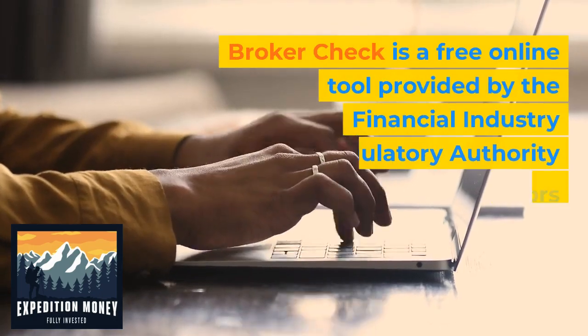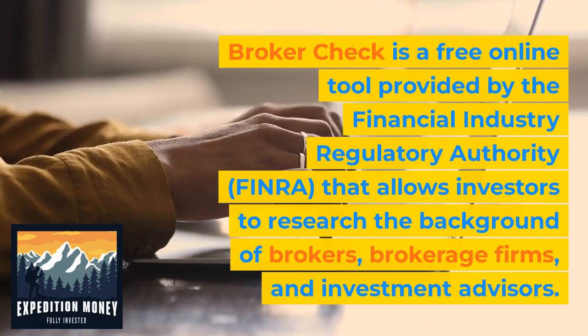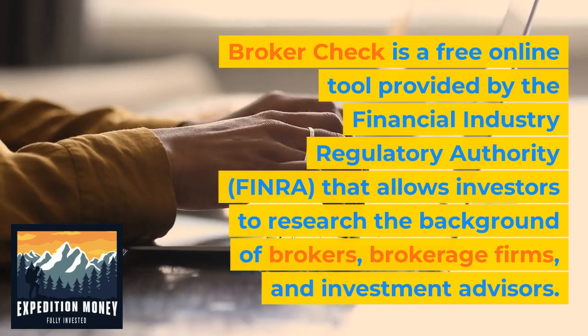BrokerCheck is a free online tool provided by the Financial Industry Regulatory Authority that allows investors to research the background of brokers, brokerage firms, and investment advisors.